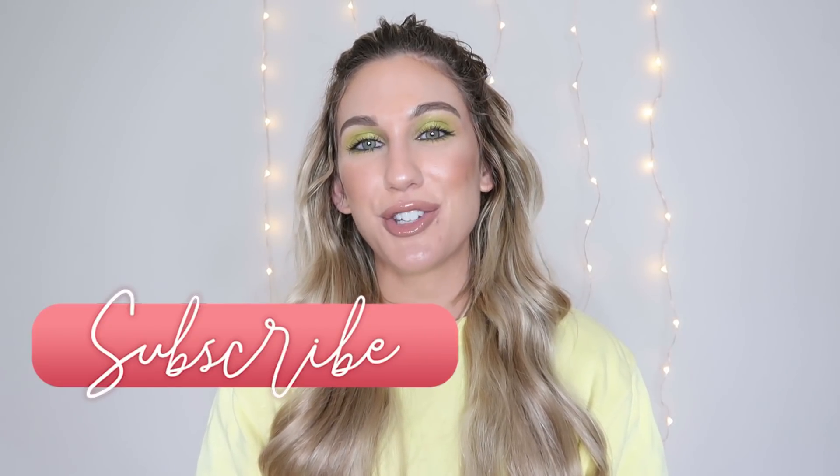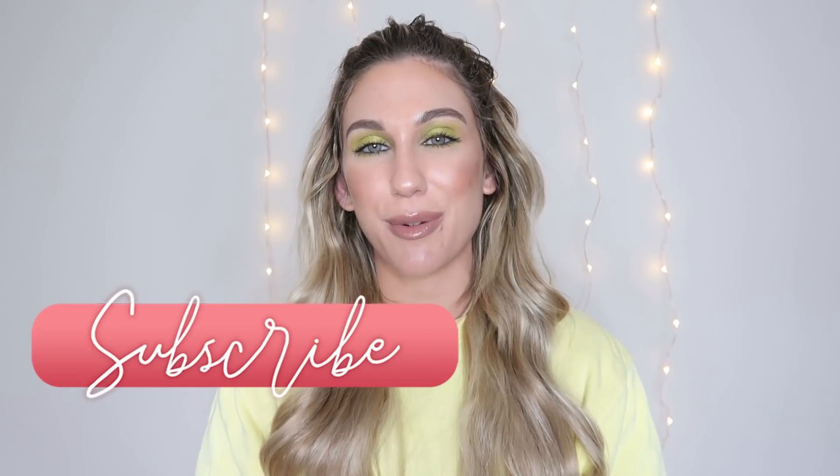That is it for today's video — my Sephora recommendations. I'll link everything down below. I hope that you enjoyed seeing my recommendations. Definitely let me know what you are planning to pick up from the sale. I will be doing a haul myself, so stay tuned for that. If you enjoyed it, please make sure to give it a thumbs up. I hope you also consider subscribing before you go, and I'll see you in my next video. Bye!